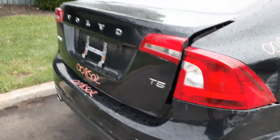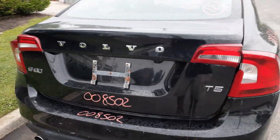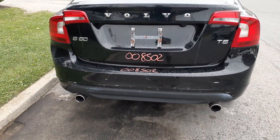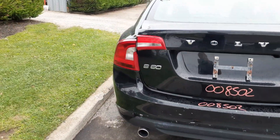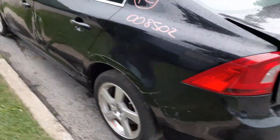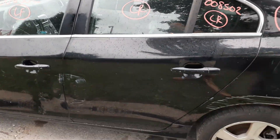You've got a right rear taillight in good shape. The deck is in good shape with the taillights. You've got a rear glass. Rear bumper cover is no good, but you've got the reinforcement and the pad. You've got a left rear taillight in good shape and a left rear quarter with about an hour of swipe damage.